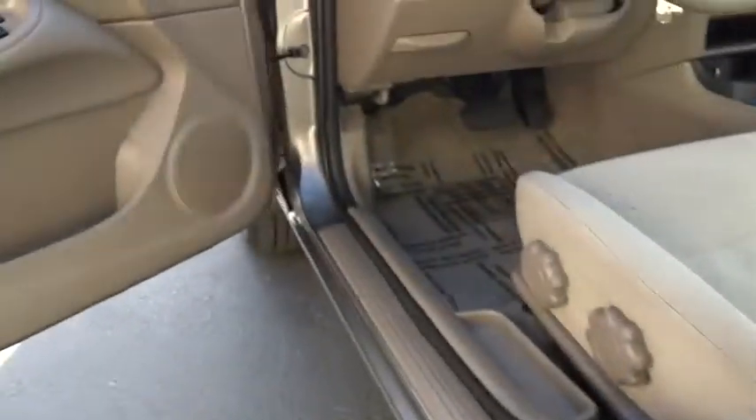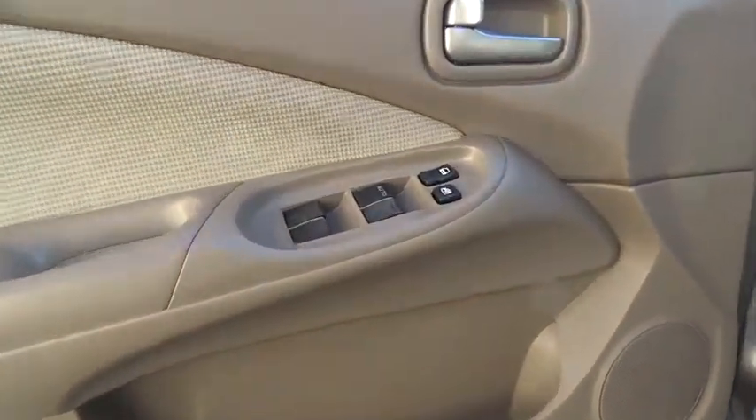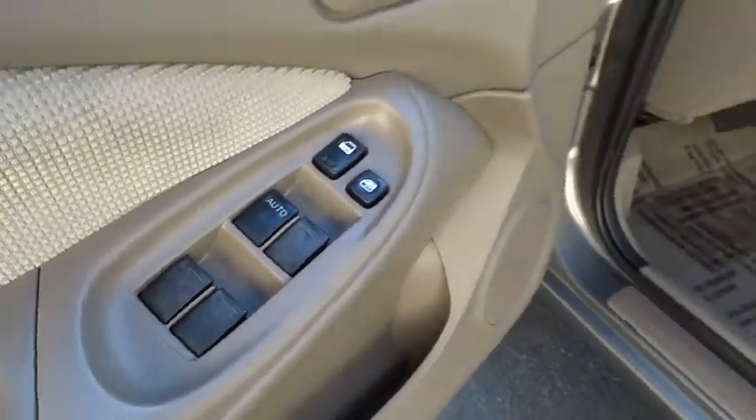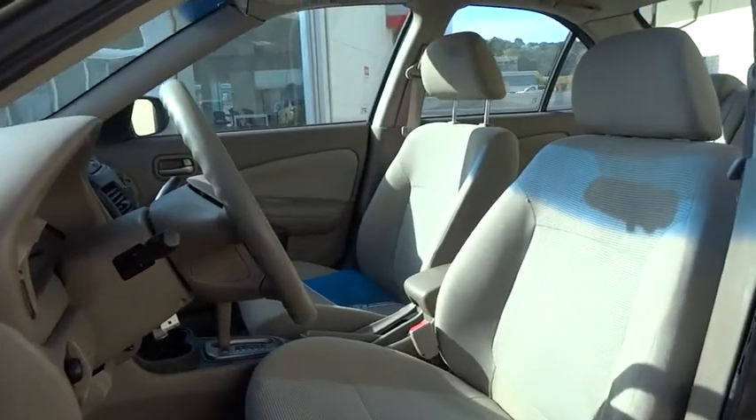Emergency trunk release, cloth seats, power outlet, privacy glass, passenger vanity mirror, steel wheels, wheel covers, tires front all season, tires rear all season.